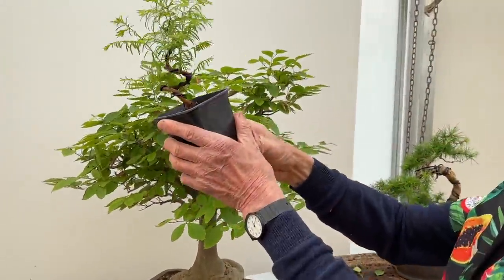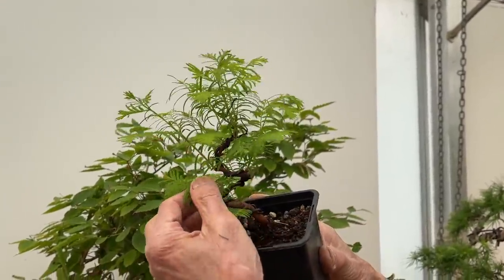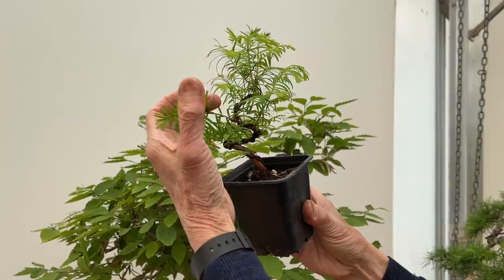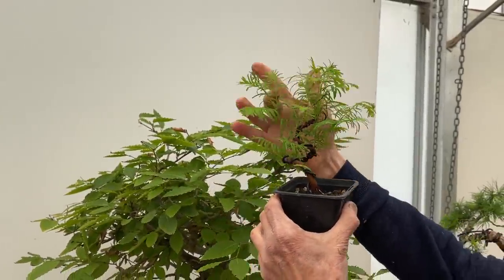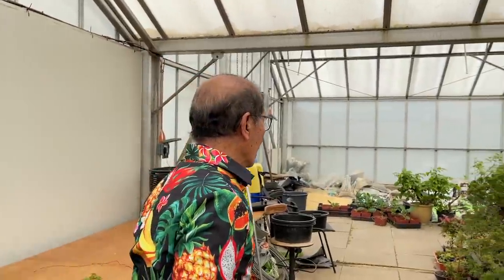This is a little experiment that Josh, my cameraman, has done — a little Dawn Redwood, giving it a severe bend and a little more wiring. This is going to be a delightful little shohin bonsai.